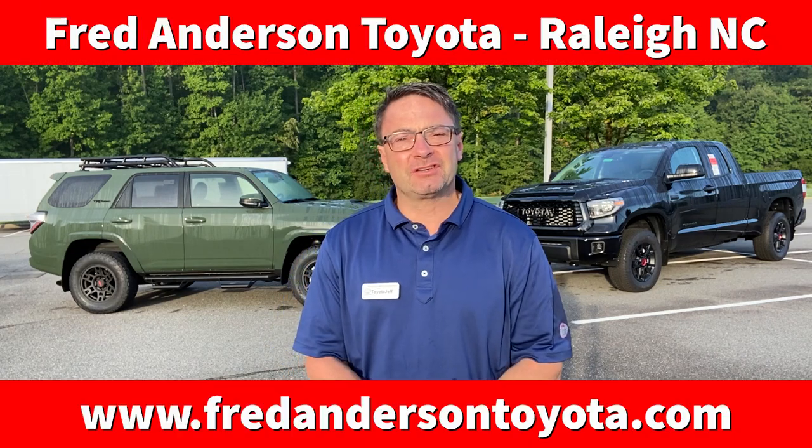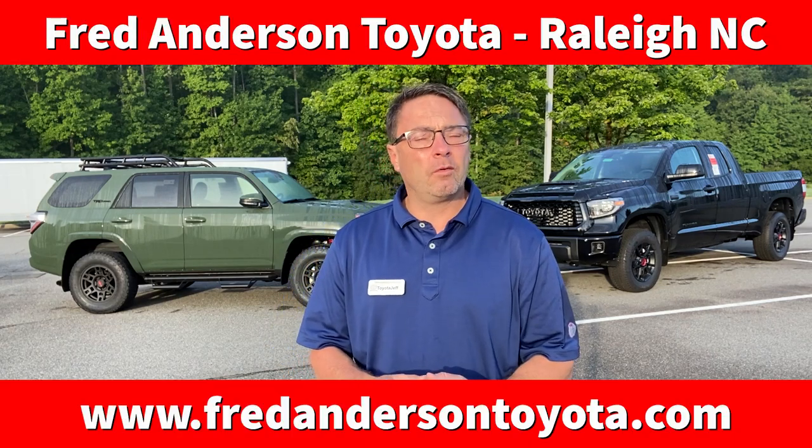Good morning, I'm Jeff Teague with Fred Anderson Toyota in Raleigh, North Carolina. We're your complete Toyota resource and we want to show you about a couple of vehicles that we're especially proud of and we think you might be especially interested in.